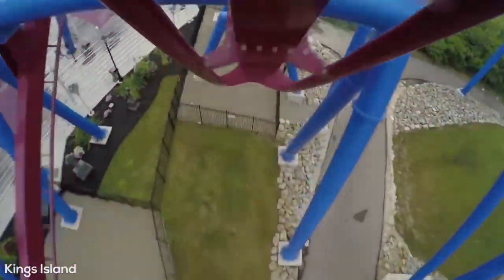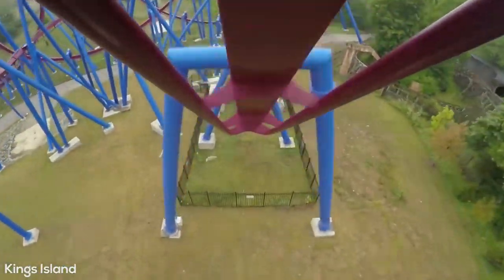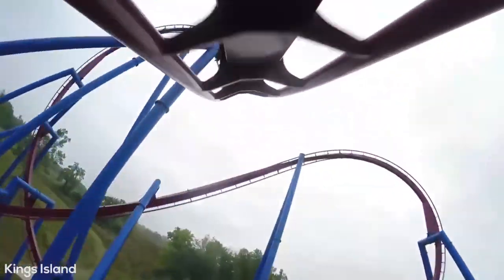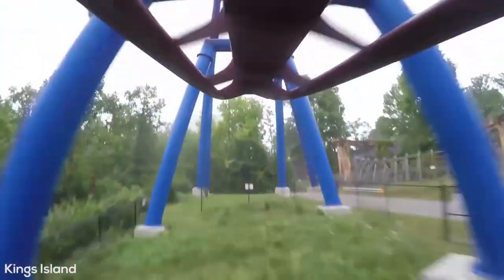After the loop, you will travel up into a zero-g roll, like you will find in most B&M inverts, and it has decent width. After the zero-g roll, you will hit the most unique element on this ride — the super forceful pretzel knot inversion. You are just pressed against your seat during this element as your legs start to go numb. It is basically a dive loop followed by an Immelmann, and the forces are just ridiculous.